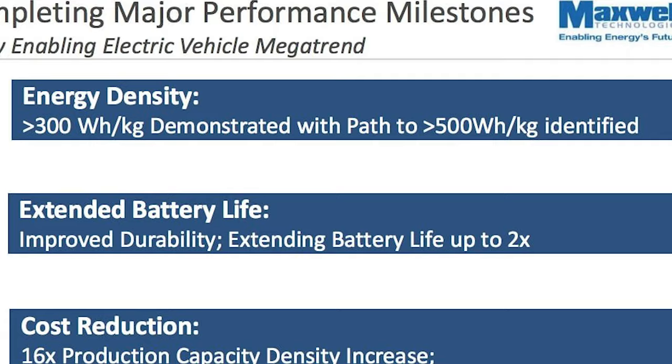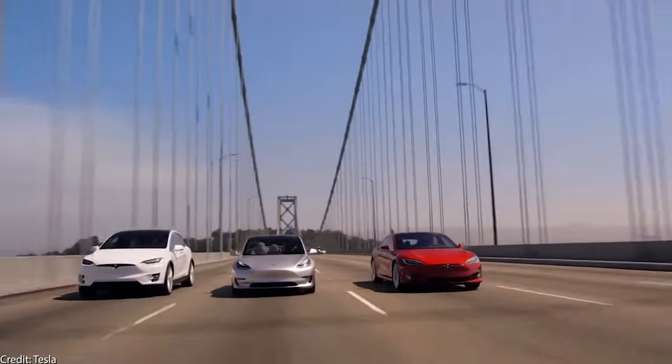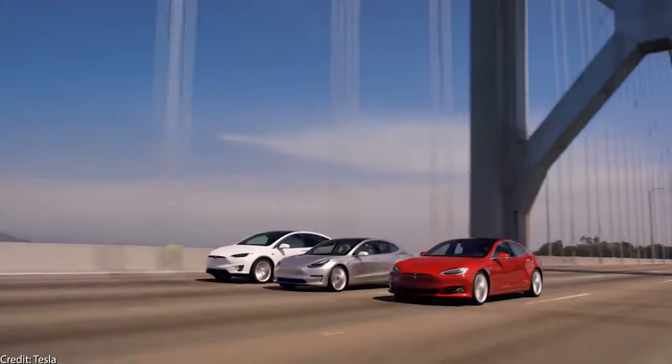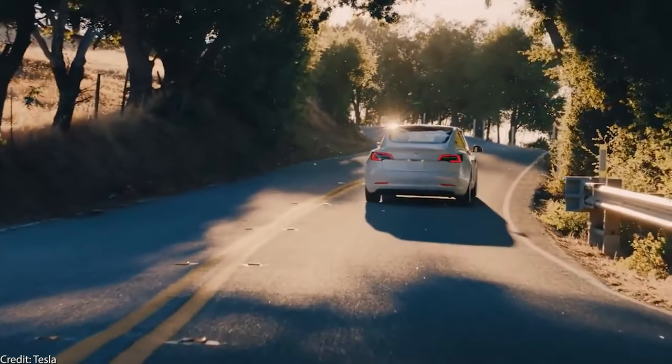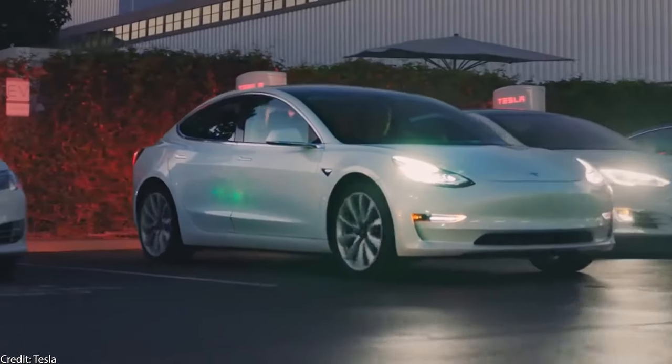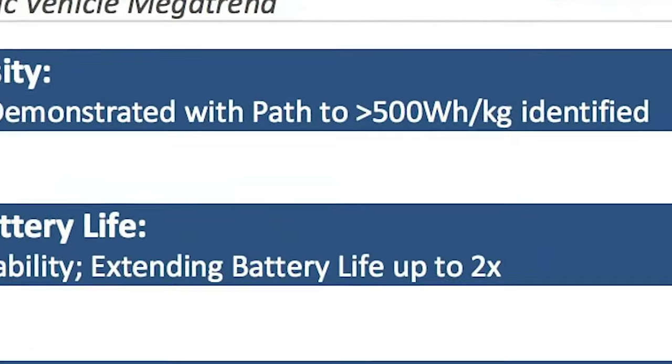So it is pretty safe to assume that we will soon see drastically increased ranges on all Tesla models, with battery energy densities in the area of 300 Wh per kilogram — so we would see Teslas with a 500, even 600 mile range. But the crazy thing is that in theory, the dry electrode fabrication could go even further, with an upper bound of energy densities of 500 Wh per kilogram.